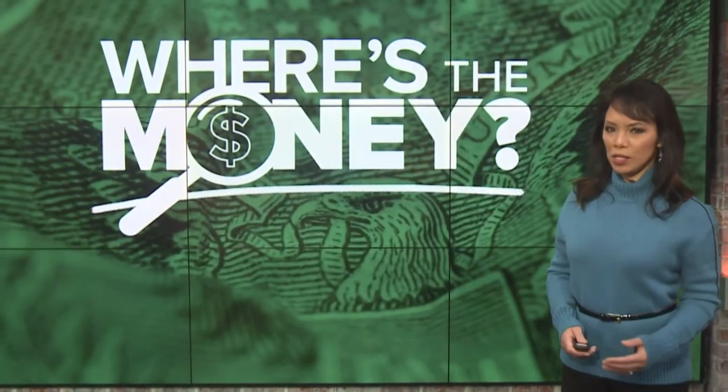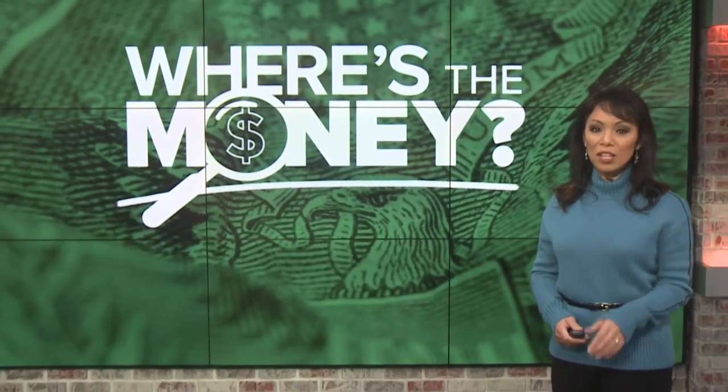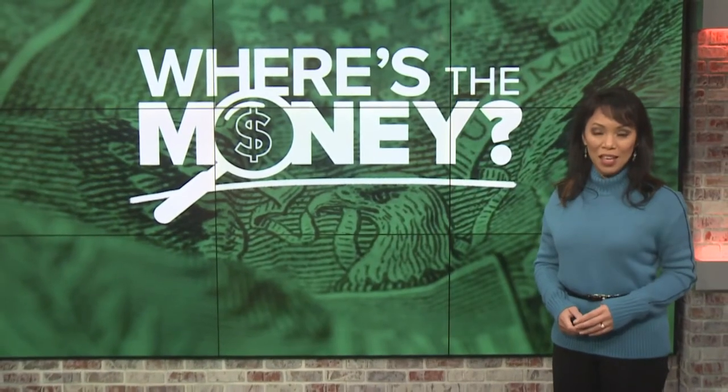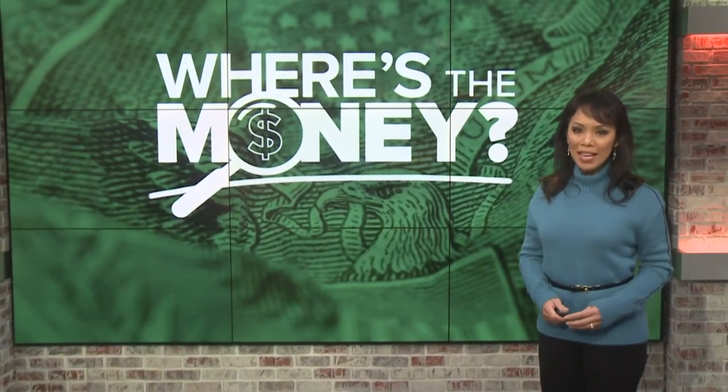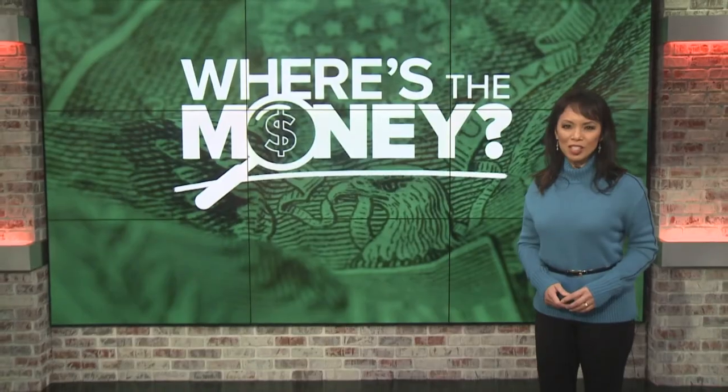Hibbard says she'll think twice before writing a check again. And keep in mind, this could happen to you even if you don't use mobile banking. So it's a good idea to go over your bank statements regularly and see that nothing is out of the ordinary. Jane Monreal, WCNC Charlotte.